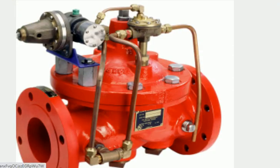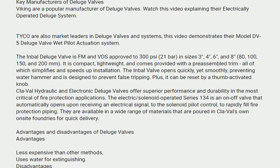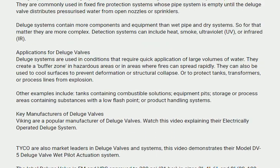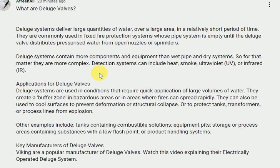Water deluge valves. Deluge systems deliver large quantities of water over a large area in a relatively short period of time. They are commonly used in fixed fire protection systems whose pipe system is empty until the deluge valve distributes pressurized water from open nozzles or sprinklers.